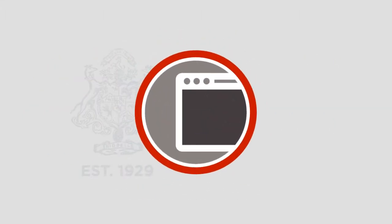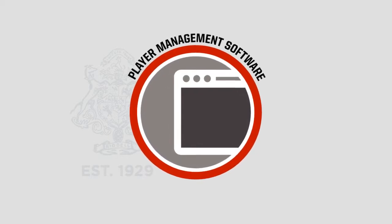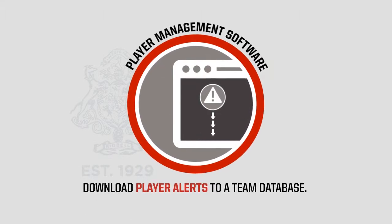The third and final part is player management software. A school or team has the ability to download player alerts to a team database.